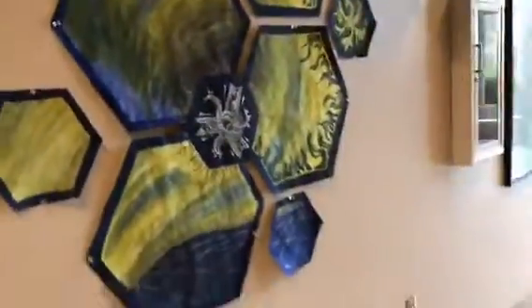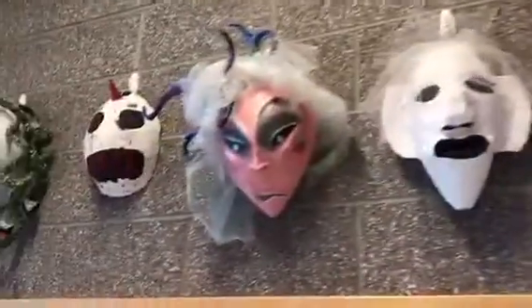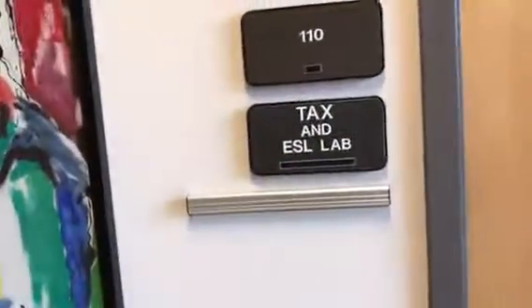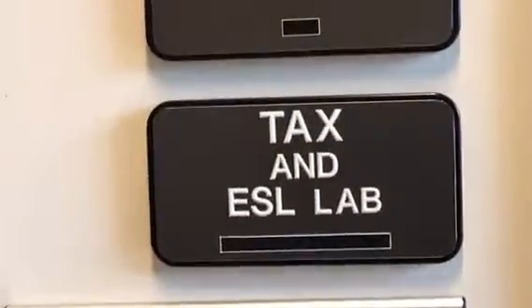There's artwork displayed on the walls here. That used to be the Blue and Gold — now it's an ESL lab. Do they not have a student newspaper anymore? Tax and ESL labs.